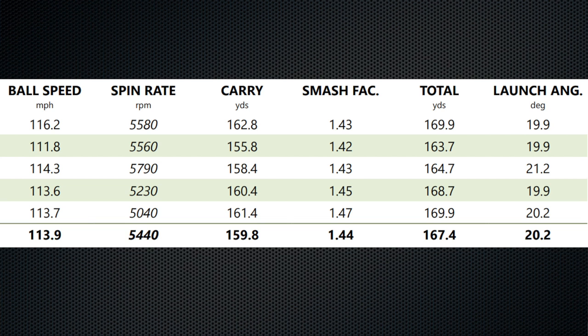The pitching wedge performed well and stable, and that continued into the seven iron. There was more consistency with the seven iron — ball speed stayed consistent, carry distance was very consistent, launch angle very consistent, and a spin of 5,400 is really good. Looking at purely dry ball data, this DT TruSoft — an economy ball — is performing very well.